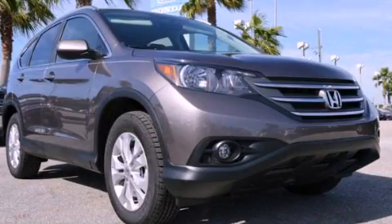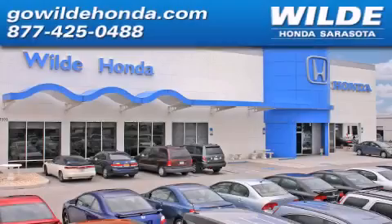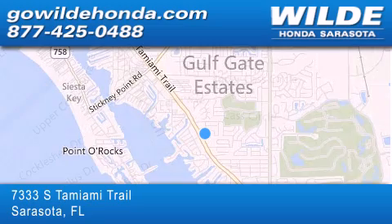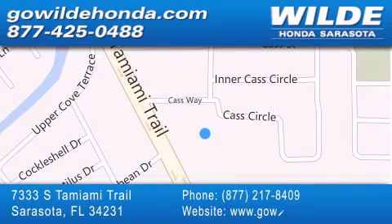Call now to find out how you can own this breathtaking automobile. Wild Honda is located at 7333 South Tamiami Trail in Sarasota. Also shop gowildhonda.com. It's got to be wild.